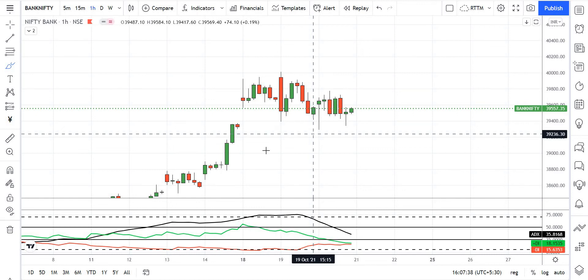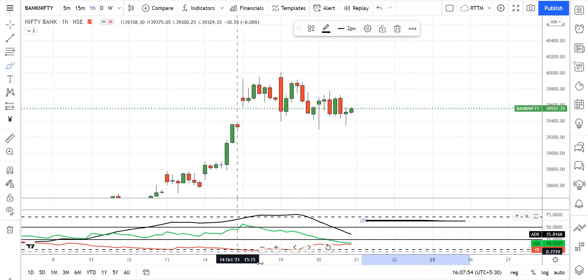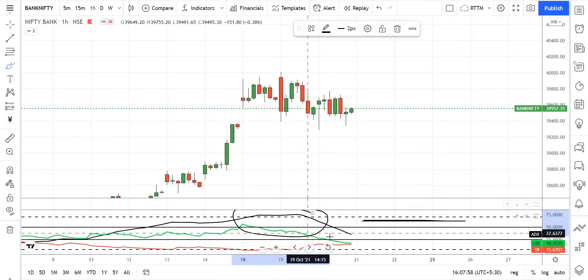Welcome to our channel. I am here at Bank Nifty, I am here at ADX at 9:15 AM today, 8th October. We have the dotted line, we have ADX, and we have a profit booking area. ADX is there in the range, and at the end of the stock they have a profit booking area.